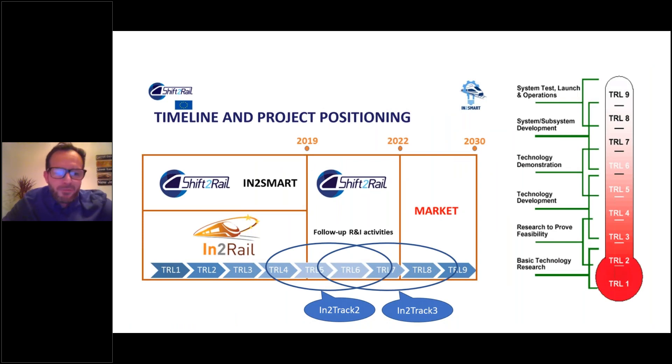The Shift2Rail project timeline shows Technology Readiness Levels (TRL) 1 through 9 along the bottom. We're currently at InTrack Two, which is TRL 5 — technology development, past proof-of-concept, now looking at technology demonstrators and how they work in the field. Shift2Rail follow-up research activities run to 2022, feeding into InTrack Three which lasts to around 2023–24. TRL 8 and 9 represent market readiness, which is the goal for InTrack Three.